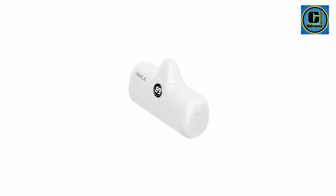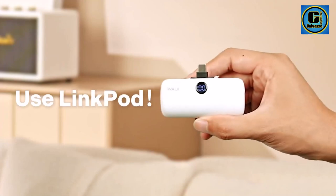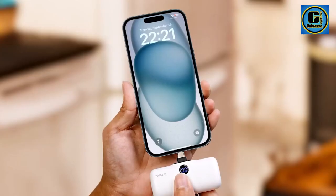Measuring in a pocket-friendly size, this portable charger is remarkably lightweight, making it ideal for travel, commuting, or any situation where staying connected is crucial. The USB-C compatibility ensures broad device support.